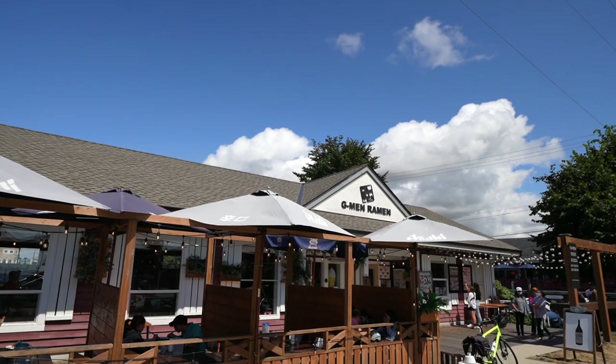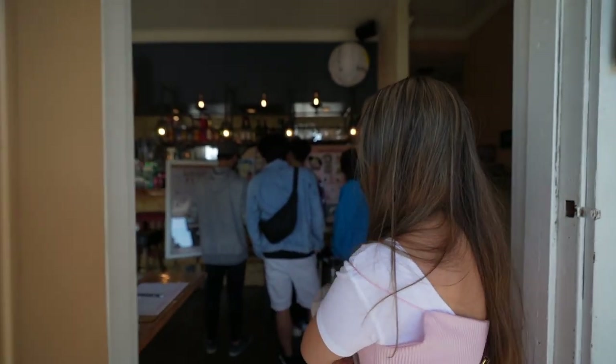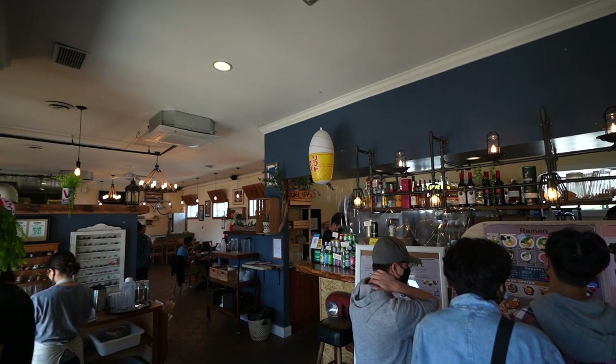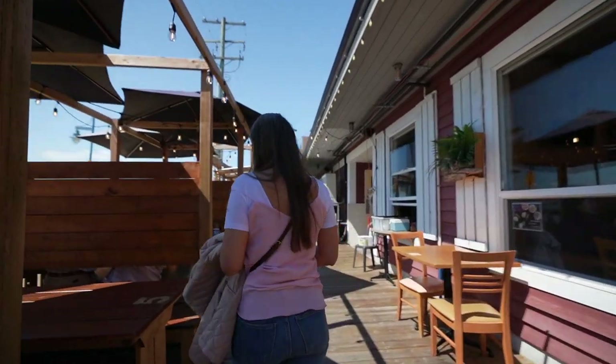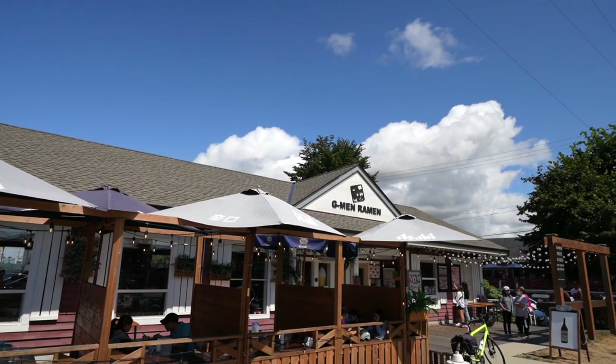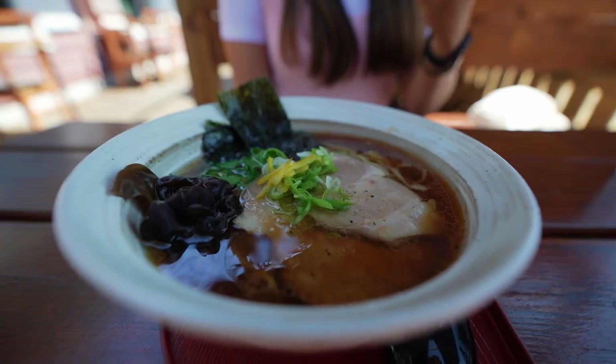First stop for our food tour, we have chosen G-Man at Steveston Ramen Shop. We've always seen this restaurant very busy whenever we are in Steveston, so it's our first time trying it out. To maximize the space in our bellies, we're going to try to just order one dish per restaurant. So we've ordered the Choyu Ramen.